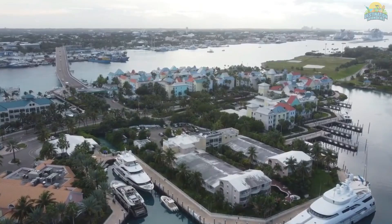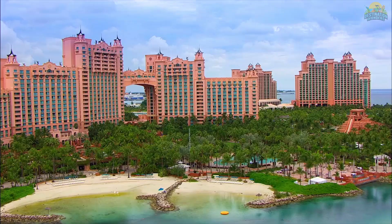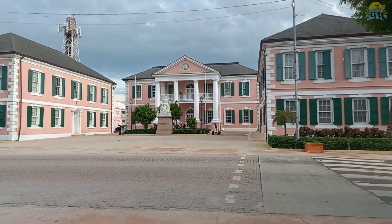Number 6: Visit Parliament Square in Nassau, Bahamas. If you're looking for a place to experience the culture and history of the Bahamas, then a visit to Parliament Square in Nassau is a must. Located in the heart of downtown Nassau, the square is home to several significant landmarks such as the pink-hued Parliament Building, the Statue of Queen Victoria, and the Cenotaph War Memorial.